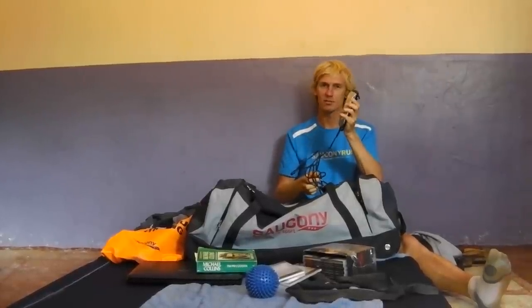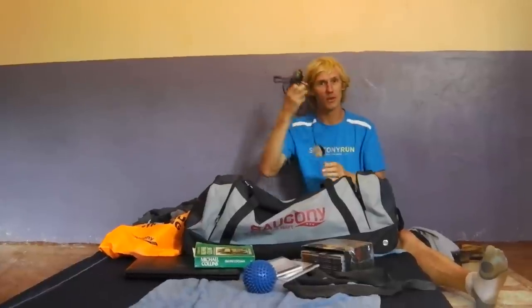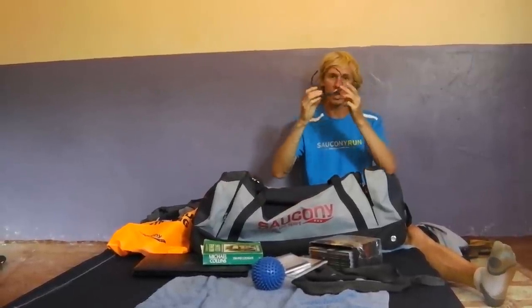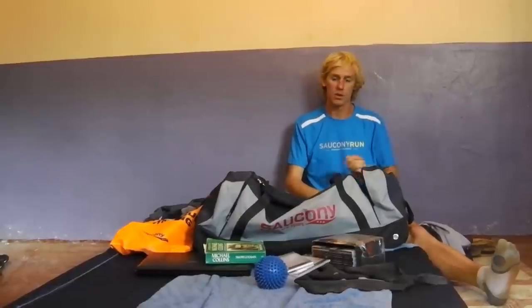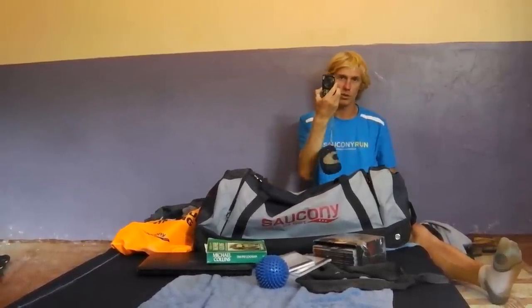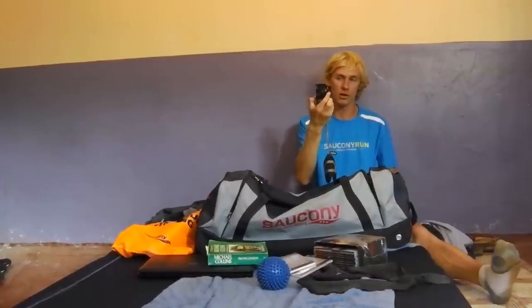I've got my hair trimmers — good for passing the time, you could open up a barbershop, you never know. Sunglasses — definitely need sunglasses, you can get absolutely blinded some mornings when you're out for midday runs. And a camera is always good, just to take some pictures home and show people what you got up to.